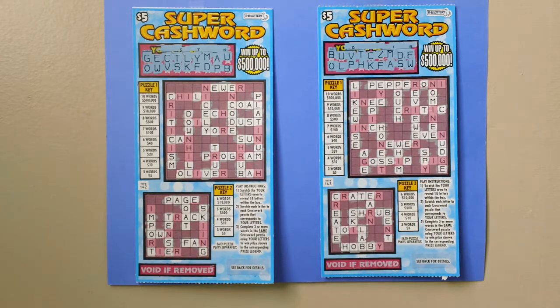You can win up to $500,000. How to play: stretch your letters area to reveal 18 letters within the box. Stretch each letter in each crossword puzzle that corresponds to your letters. Complete three or more words in the same crossword puzzle using your letters to win the prize shown in the corresponding prize legend.